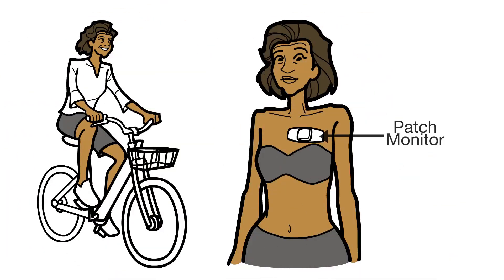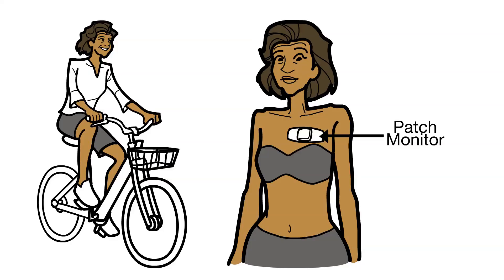A heart rhythm monitor, like a patch or implantable cardiac monitor, may be ordered months after the ablation to see if any AFib remains.